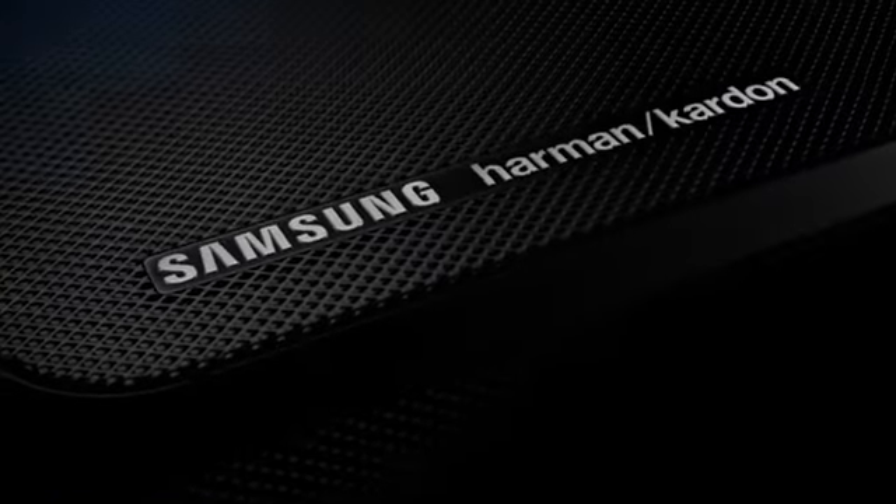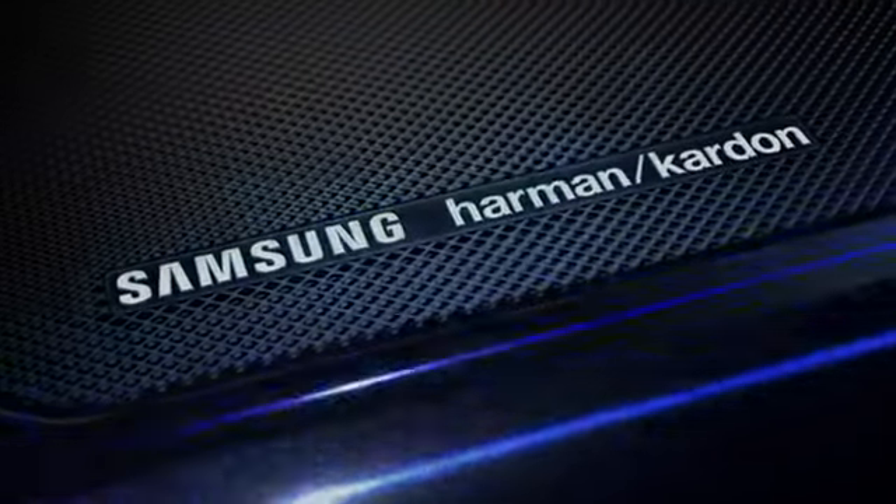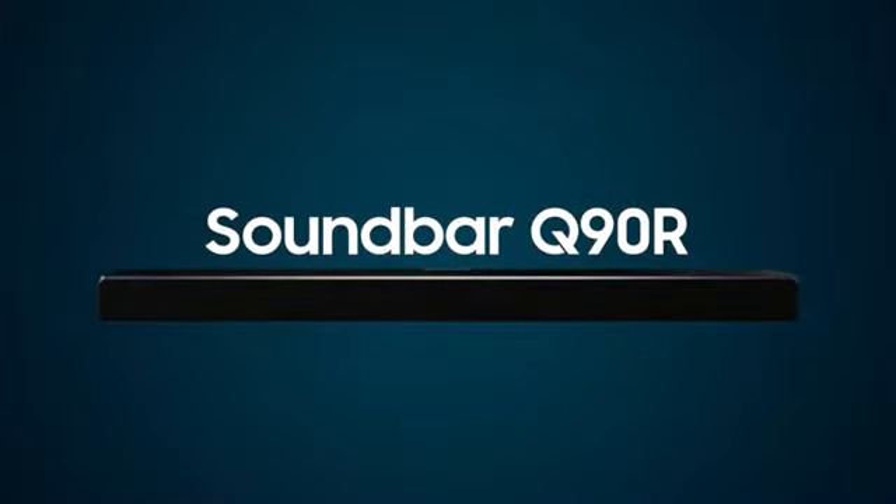Samsung's home entertainment experience and relentless innovative drive, combined with Harman Kardon's 65-plus years of acoustic design expertise, bring you the ultimate home theater sound. Samsung Soundbar Q90R.